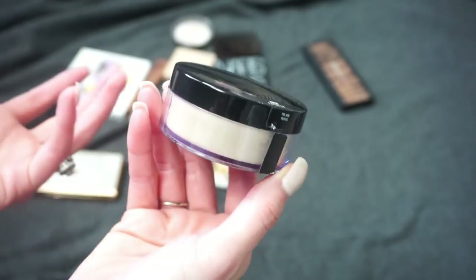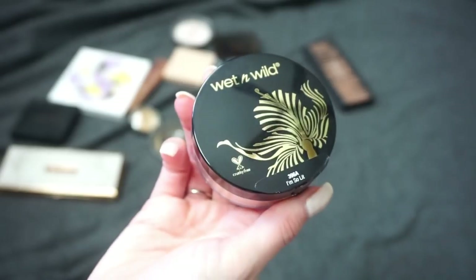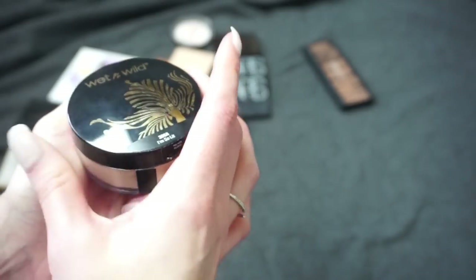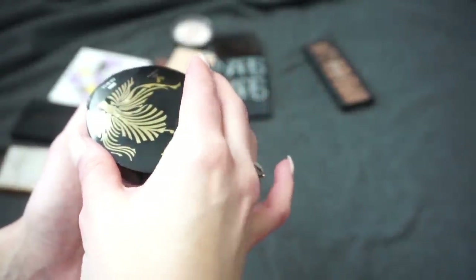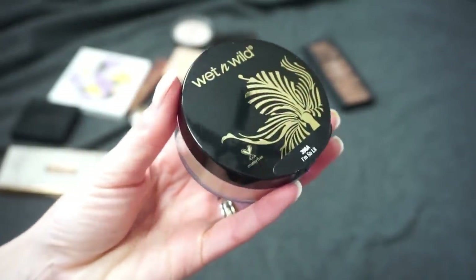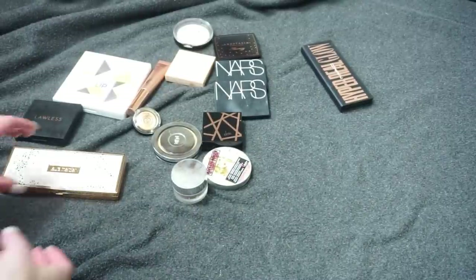From Wet n Wild I have the I'm So Lit highlight. This is a loose highlight — loose highlights aren't my biggest favorite; I go for my pressed highlights more. This is super, super blinding though. I remember the first time I tried it in a 'trying new makeup' video I was shocked and used my face as the thumbnail. You can definitely go overboard with it, but honestly I just don't reach for it as much these days, so I'm going to declutter this one.